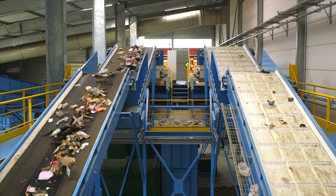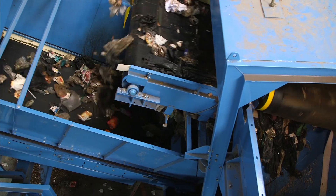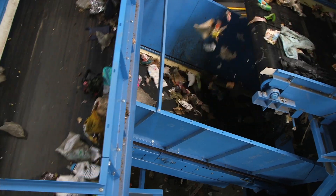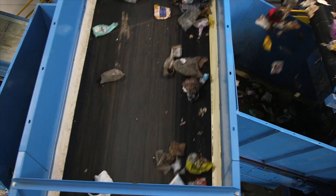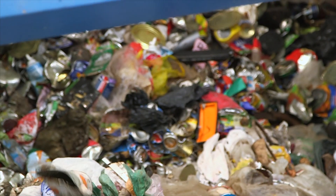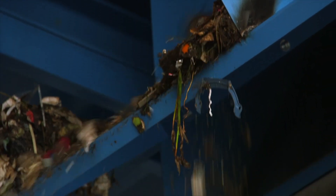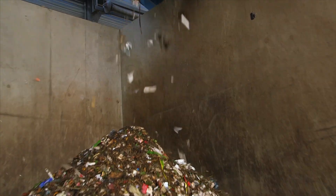We start the chain by spreading the product out so we can see them well, so the machine can work properly. By a series of industrial processes, mainly alternative current magnets and eddy current systems, we capture the metals. The organic matter is also captured at this early stage in order to keep the sorting line clean.